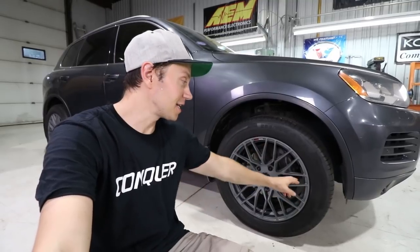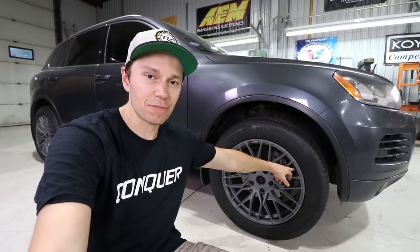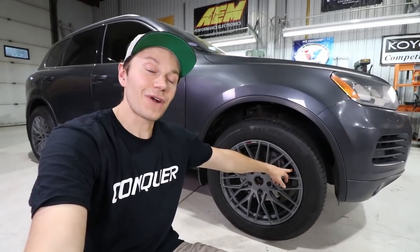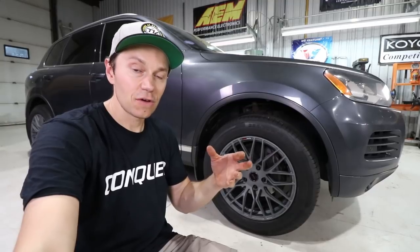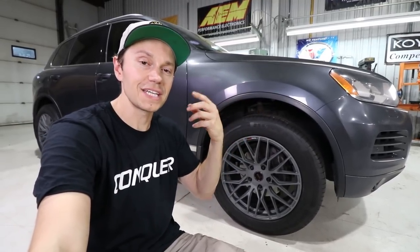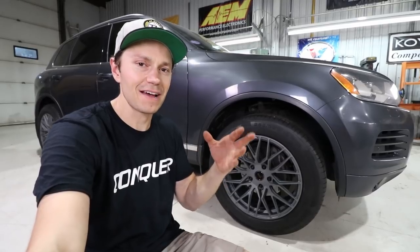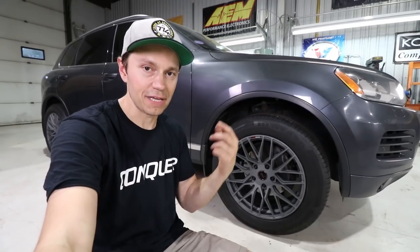Importantly, they also put in TPMS sensors. These aren't OEM ones — they're aftermarket but a fraction of the cost. What they do is clone the OEM ones, meaning that when you swap tires the light doesn't come on because you don't need to get them reprogrammed. So it's a really great way to have winter tires and summer wheels at the same time without going through the whole hassle of programming them.